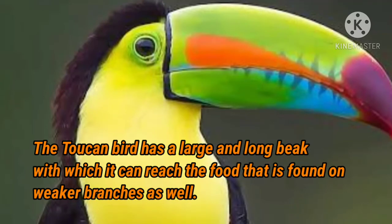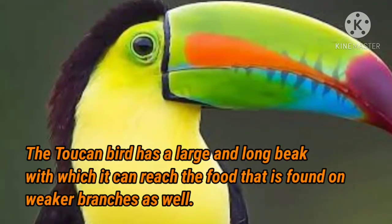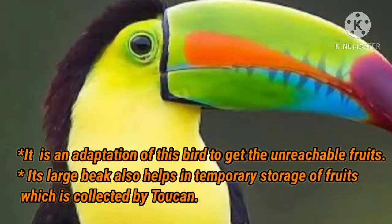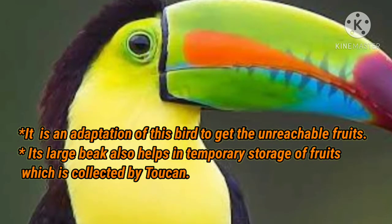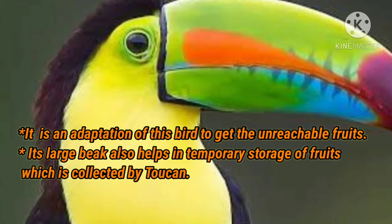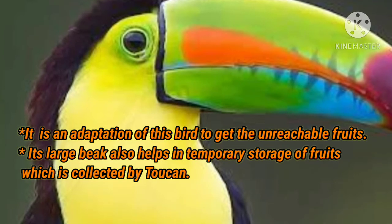The large beak is able to catch or take food which is far away from them, even on the weaker branches. This is an adaptation of this bird to get unreachable fruits. That long and large beak also helps in the temporary storage of fruits collected by the toucan — they temporarily store their food or fruits in their beak.